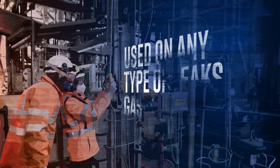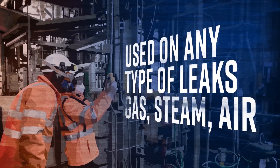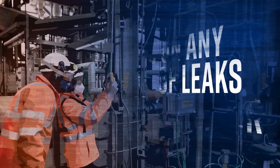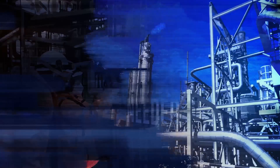The Sonic Imager can be used not just on gases — we use it on steam leaks, superheated steam, air, vacuum, anywhere across the site. It's just versatile. We haven't got to calibrate it to any type of gas we're using on the site. It's just switch it on and it finds it.